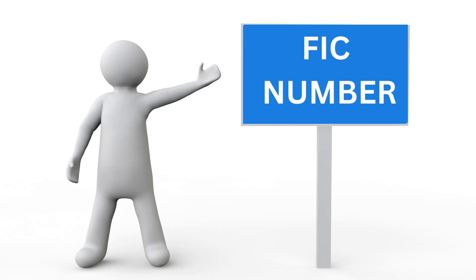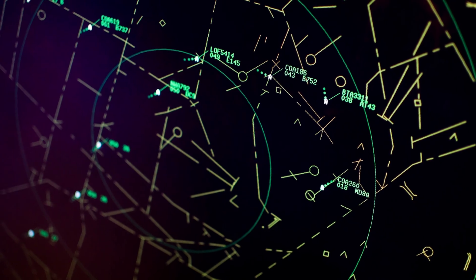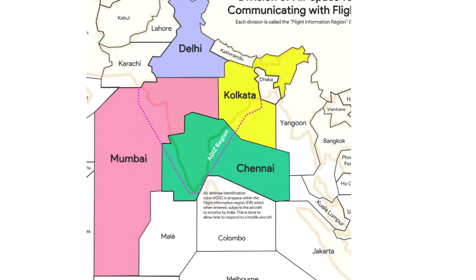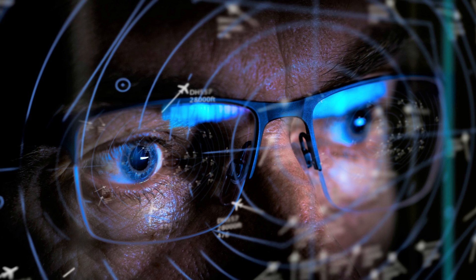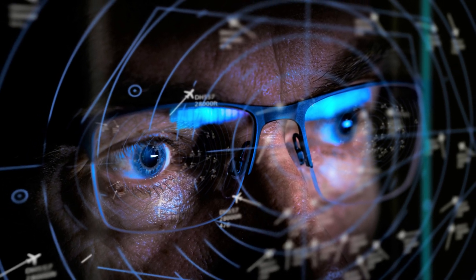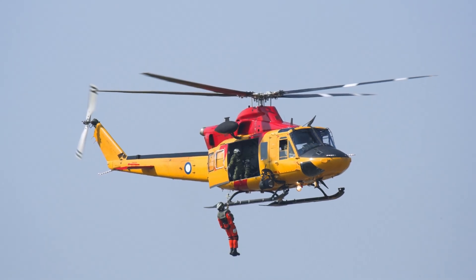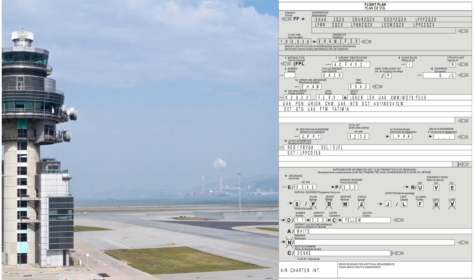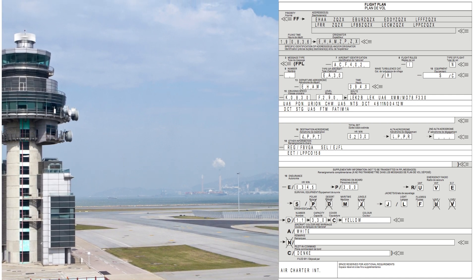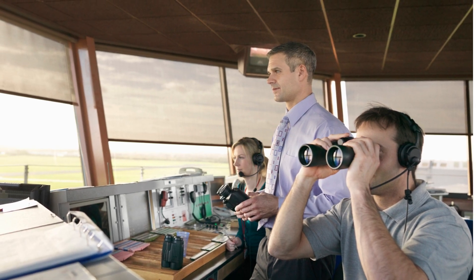Now let's talk about FIC number. FIC stands for Flight Information Clearance Number, and this number is allotted by the Flight Information Region Office. Indian airspace has been divided into 5 FIRs: Delhi, Mumbai, Kolkata, Chennai, and Guwahati FIR. All controlled flights within or between FIRs have to be provided with Flight Information Service, which includes Air Traffic Control Service, Meteorological Information Service, and Search and Rescue Service in case of any accident or incident. To avail these services, every flight intending to operate beyond the local flying area has to provide information related to the flight in the form of a flight plan to the nearest Air Traffic Control Office. The ATC office from where the flight originates transmits the flight plan to the nearest Flight Information Region Office and obtains the FIC number for that flight.